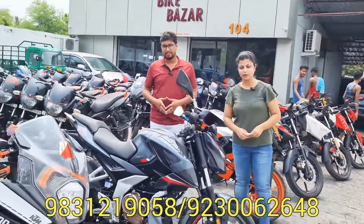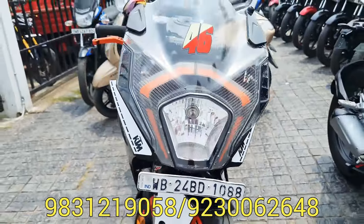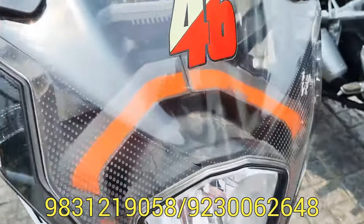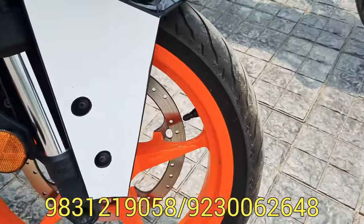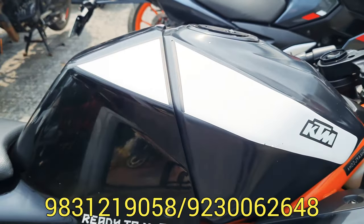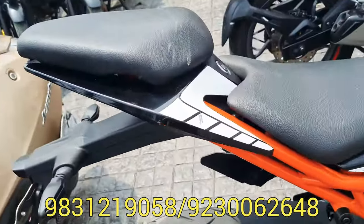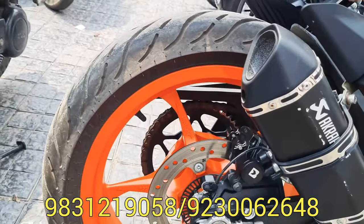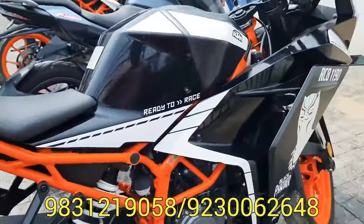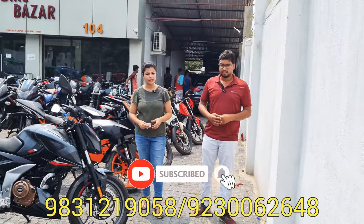Next, we have seen the KTM RC 125. This is a WB24-registered bike. It is a brand new condition, 6-month-old RC125, new model, and the price is very reasonable. This is BikeBazzar 104, for new viewers — it is BikeBazzar 104.